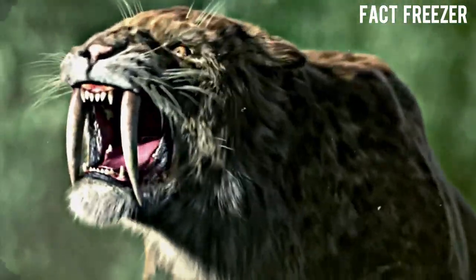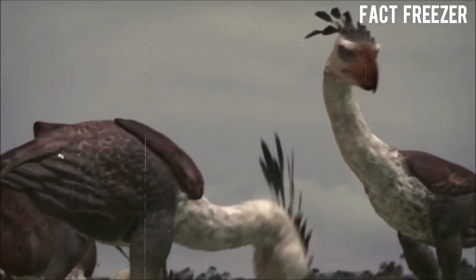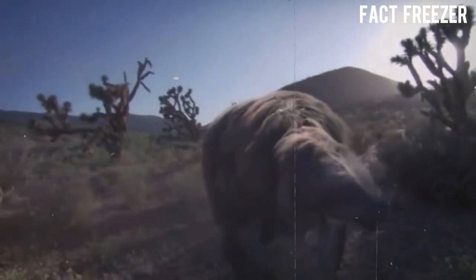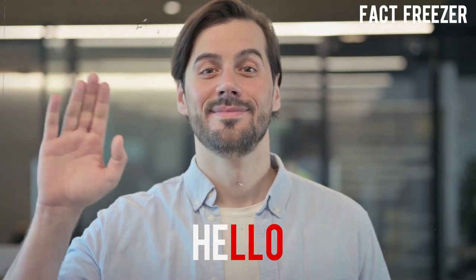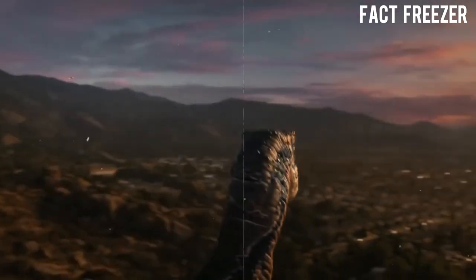How would you feel if you met a cat with razor-sharp teeth longer than your hand? What if you heard a bird that roared like a lion and chased you down with deadly speed? Imagine seeing a sloth that was as huge as a bus and had claws that could dig through the ground. Welcome to today's video where we will explore some of the animals that look terrifying and that scientists are trying to bring back from extinction.